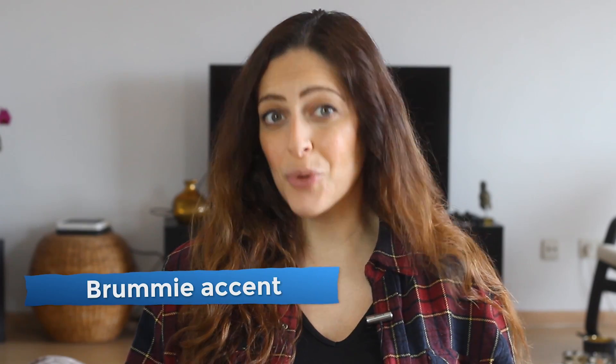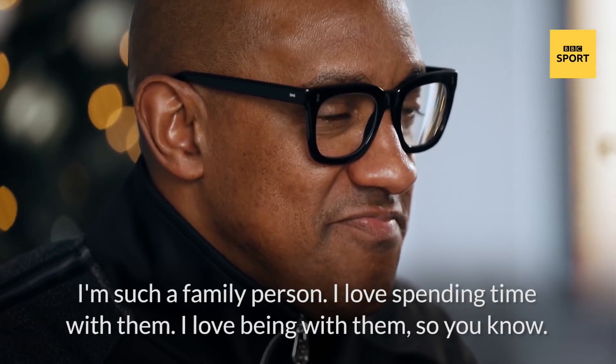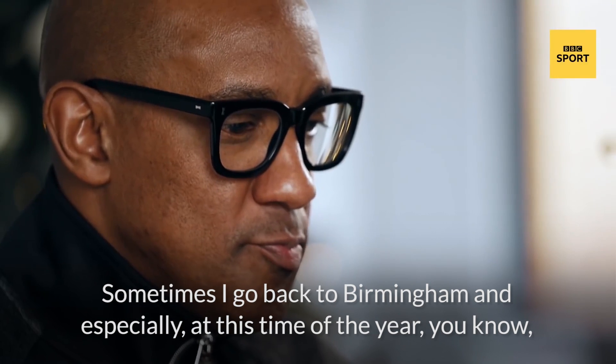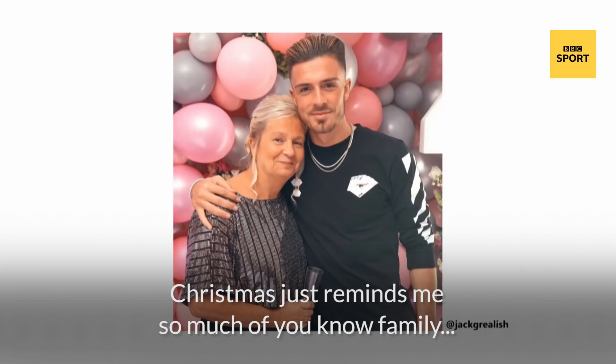Could you understand that Birmingham — or, as we like to shorten it, Brummie — accent? Let's give it another listen, this time with subtitles. 'I'm such a family person. I love spending time with them. I love being with them. So, you know, sometimes I go back to Birmingham, and especially at this time of the year, you know, Christmas just reminds me so much of, you know, family.'